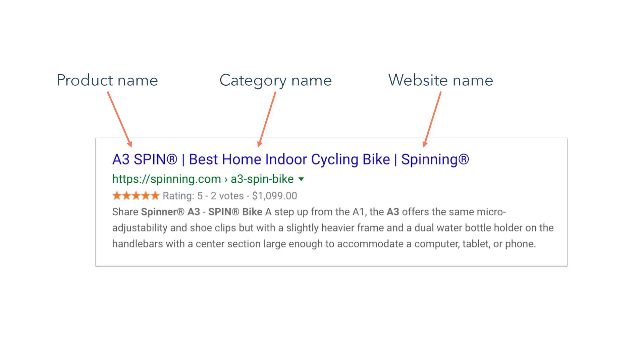Every URL you create will also have a corresponding title tag. Typically, search engines only read the first 50 to 60 characters, so keep it short. Although you have some flexibility here, we recommend including the following in your page's title tag: a product name, category name, and website name.